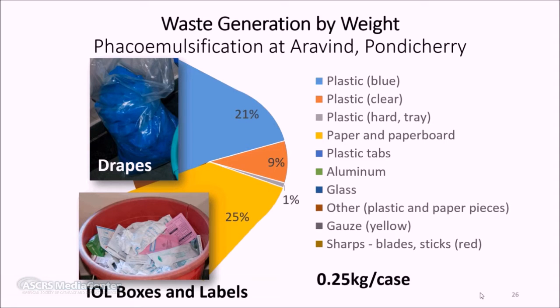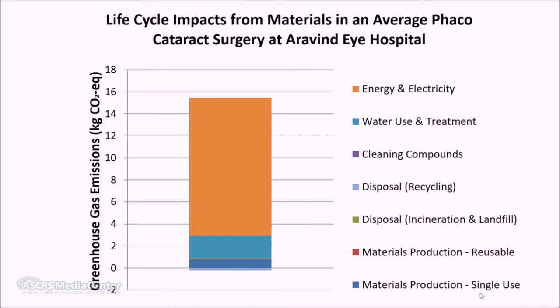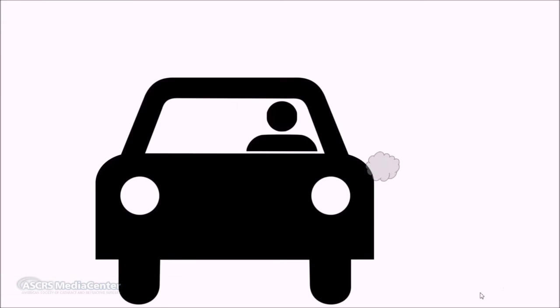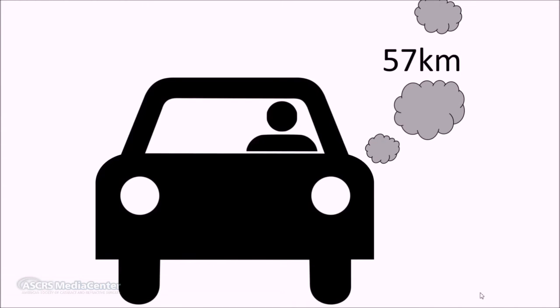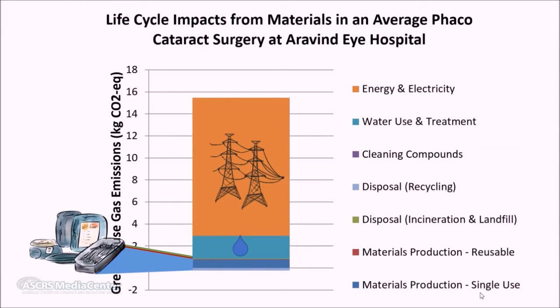The total life cycle greenhouse gas emissions for a single phacoemulsification at Aravind are about 15 kilograms of CO2 equivalents — equivalent to driving a car 35 miles or 57 kilometers. The largest portion of impacts came from electricity use, resulting in about 12.5 kilograms of CO2 equivalent emissions, which is likely an overestimate as the operating rooms and central sterile services were not sub-metered. The footprint from Aravind's materials use is minimal: production, disposal, and use of all materials results in just 0.8 kilograms of CO2 equivalents, and recycling saves an additional quarter kilogram.